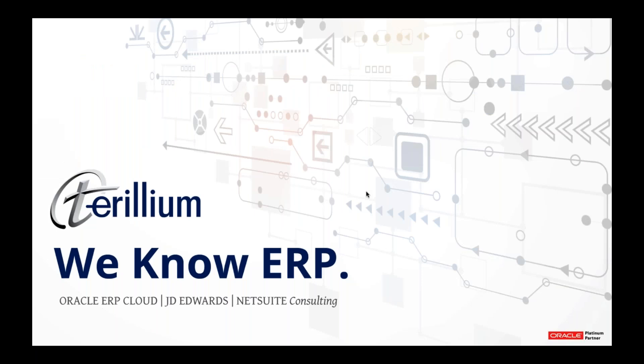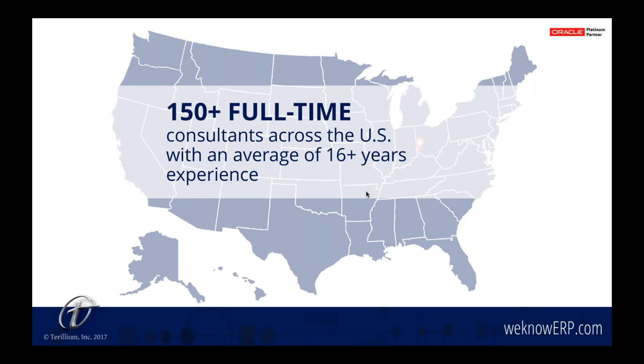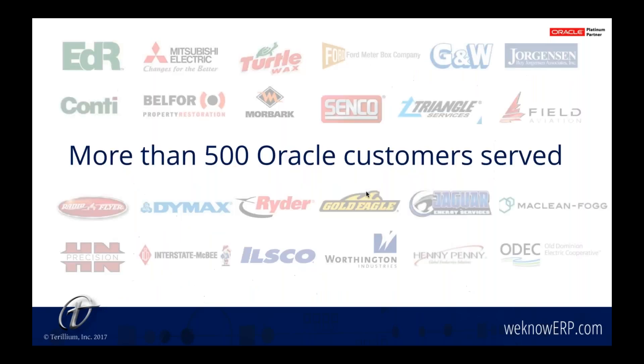Before we begin, I'll tell you briefly a little about Teryllium for those who are not familiar with us. Teryllium is an Oracle Platinum Partner, and we specialize in enterprise resource planning consulting. We help businesses with Oracle ERP Cloud, JD Edwards, and NetSuite. We are a 12-time Oracle Excellence Award winner, and our team of 150 full-time consultants across the United States have an average of 16 years' experience with ERP. We've helped more than 500 businesses with Oracle Enterprise Solutions.